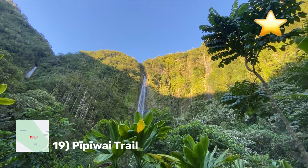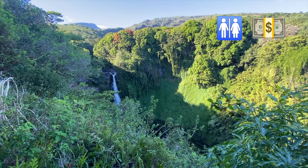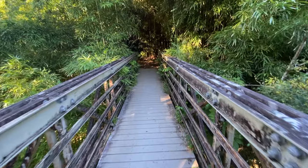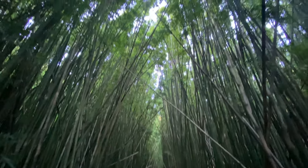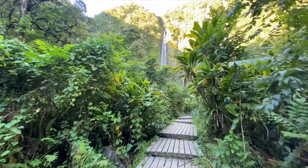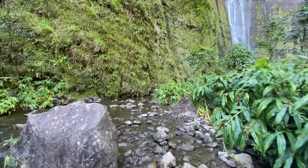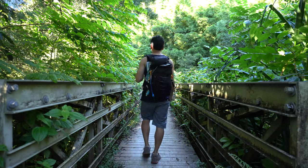Next is the Pipiwai Trail — absolutely the highlight of my journey on this road. The trailhead is right next to the Ohe'o Gulch, and you'll want to get there fairly early as a park ranger will tell you the park closes at 5 pm. I recommend arriving by at least 3 pm if you're going to do this trail. It's a 3.4-mile round trip hike that highlights a bamboo forest, a huge sprawling banyan tree, a number of smaller waterfalls, and the crown jewel: Waimoku Falls. This trail is not to be missed and is the whole reason I travel this road every single time I come to Maui.